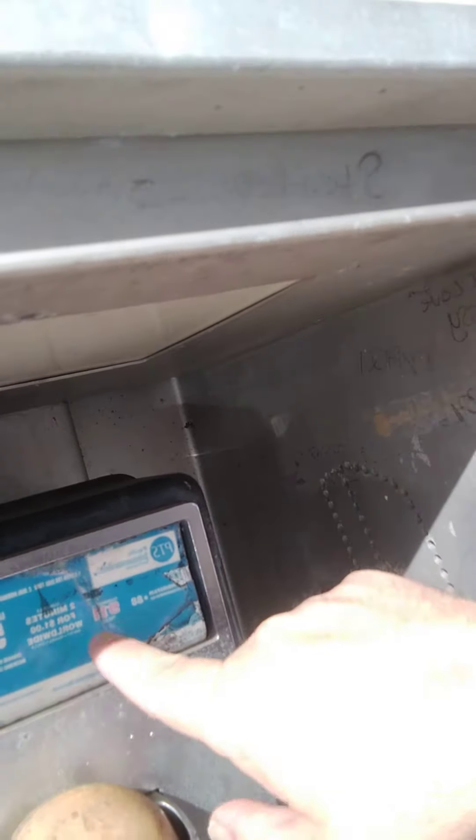Check it out. And this one has the actual phone still with it. So for all you kiddies out there, this is how we used to have to make phone calls back in the day before cell phones. And look, this one still has the Florida GTE on it.